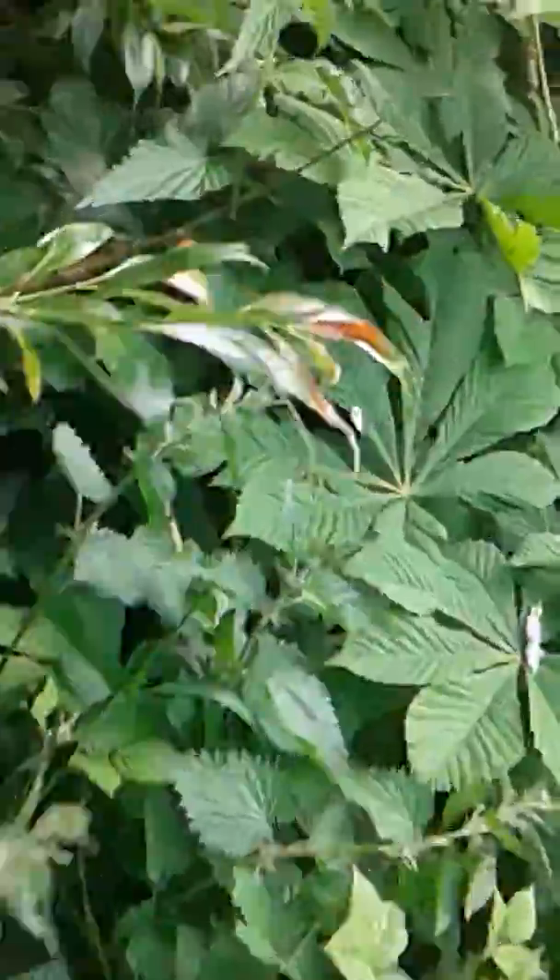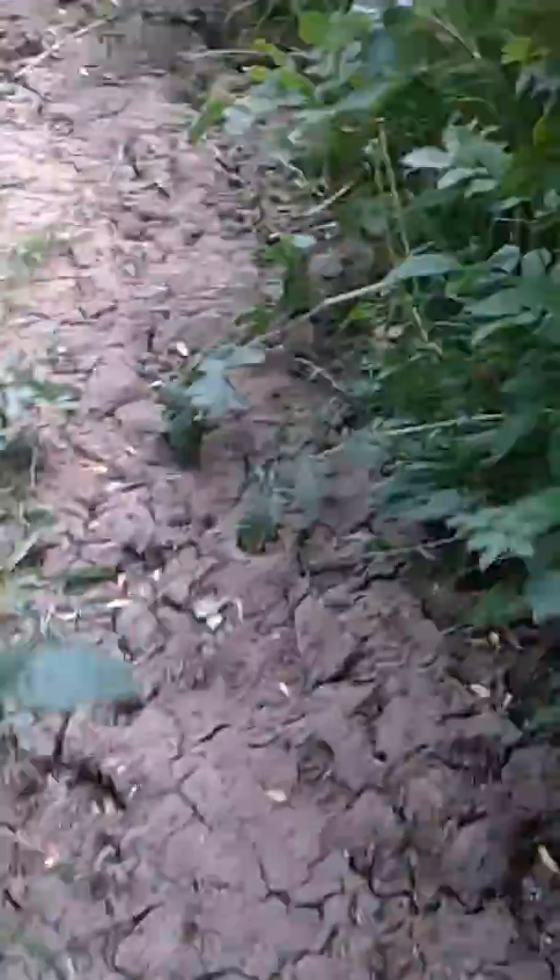Let's just keep following this pathway. Obviously it gets very muddy here by the looks of this track, and it doesn't really get walked that much, does it?